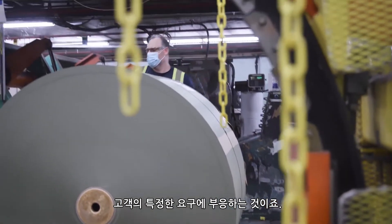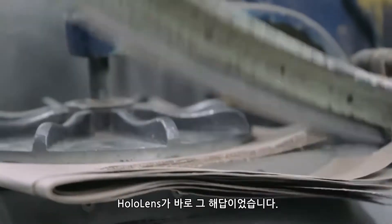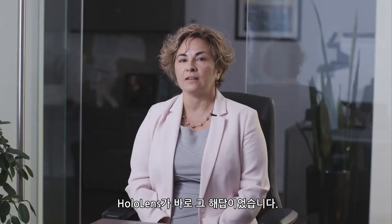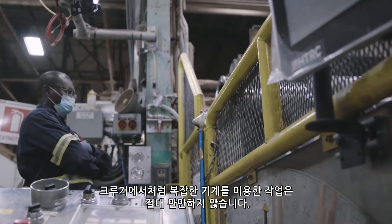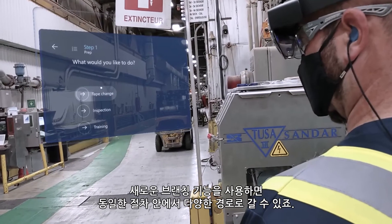One of our strengths is customer adaptability — answering the specific customer need. How do you make sure that it's consistently applied across three shifts? Well, HoloLens was the answer for that.